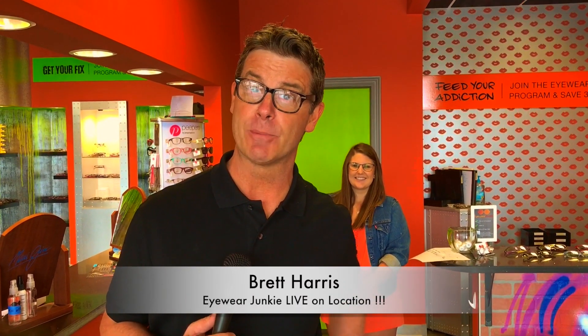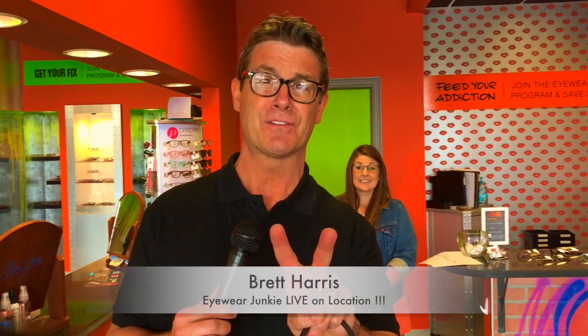Hey, it's Brett Harris at Eyewear Junkie and Derby. Do you want to win two free pairs of glasses from Eyewear Junkie? Of course you do. Miss Savanne and I have a lot to talk about first, and I'll give you how to win those in a matter of about two minutes.